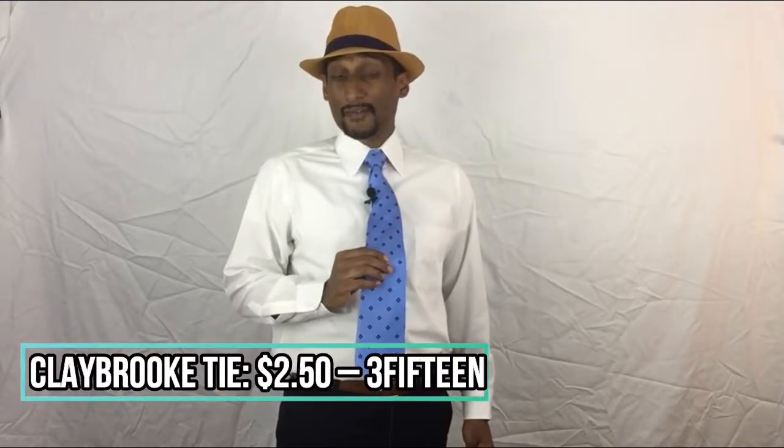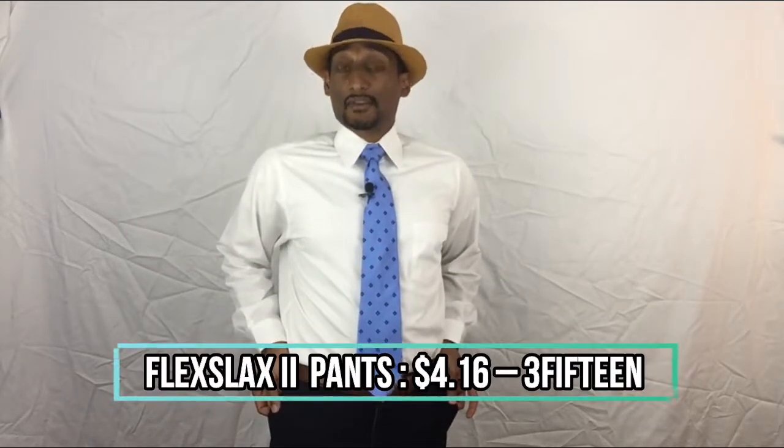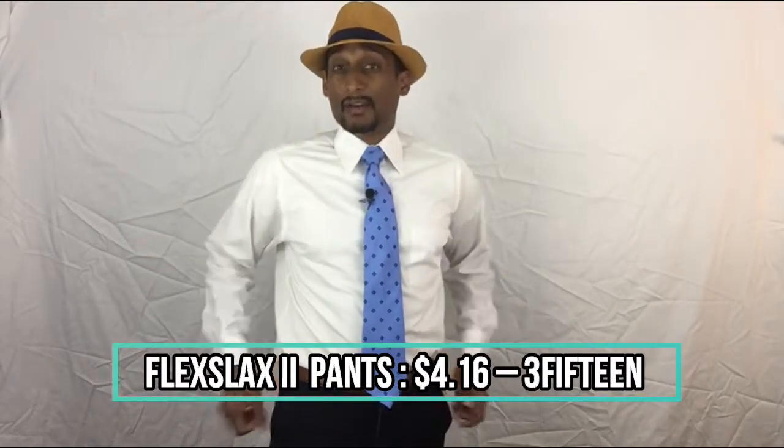And now for the third tie. It's a very classy blue Claybrook tie from 3fifteen for only $2.50. We still have the same white Arrow button-down shirt, and these Flex Slacks 2, navy blue — an old pair for only $4.16. And a different fedora to top it all off.